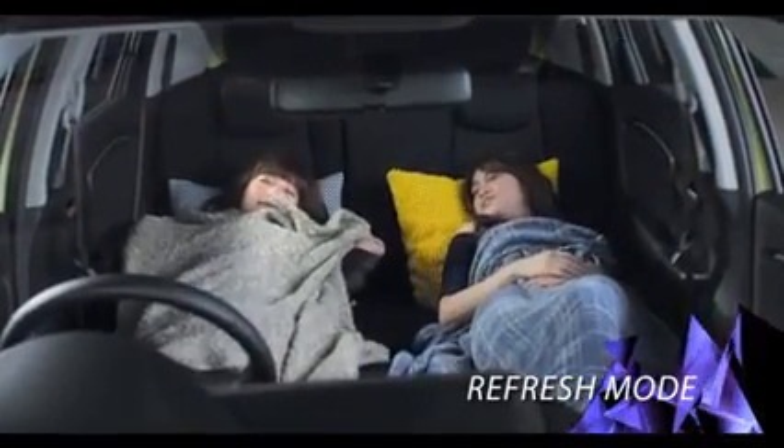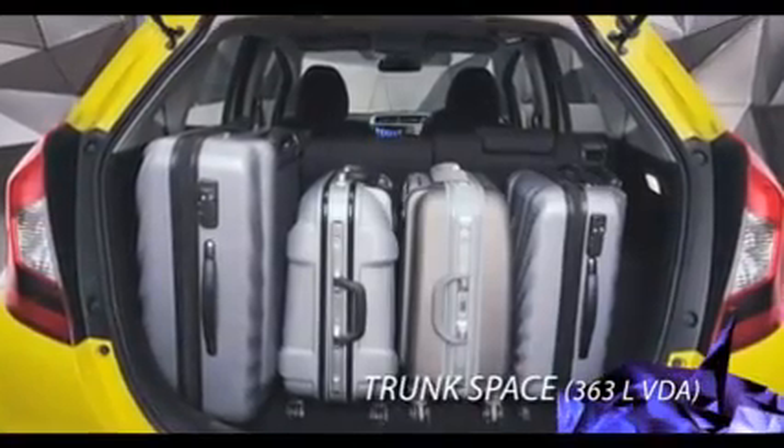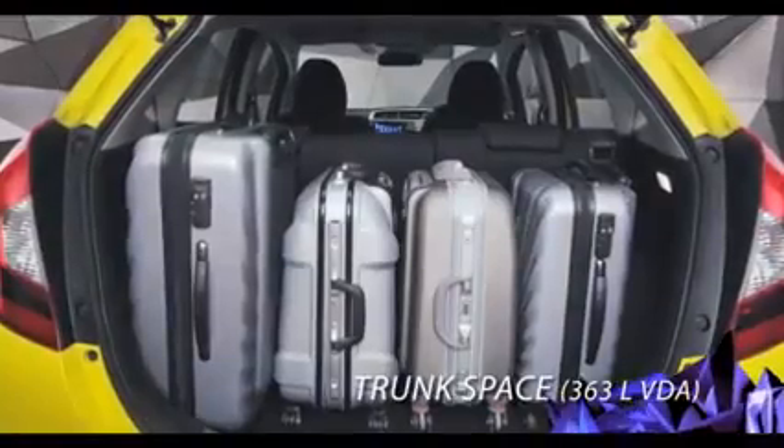Bagasi dengan kapasitas 363 liter VDA yang terluas di kelasnya, siap untuk membawa barang bawaan untuk segala aktivitas kamu.